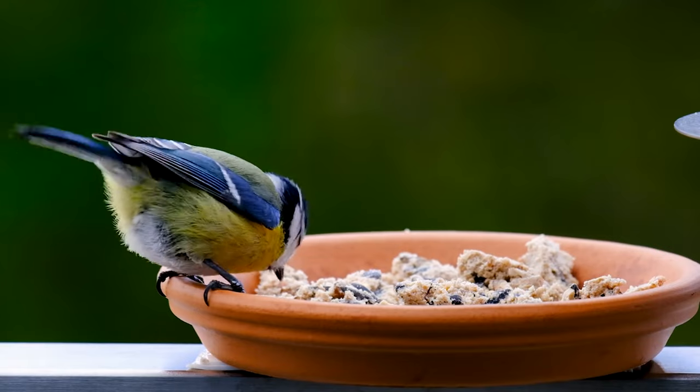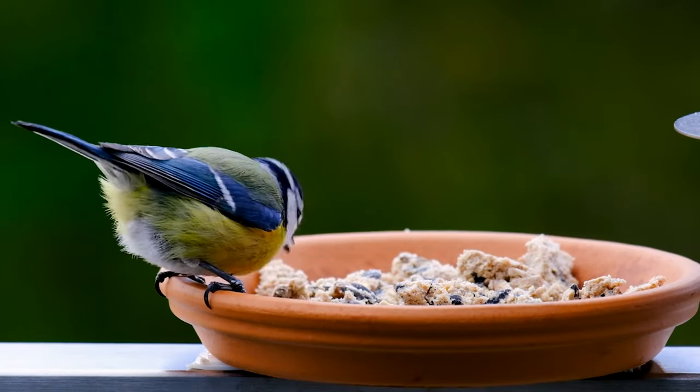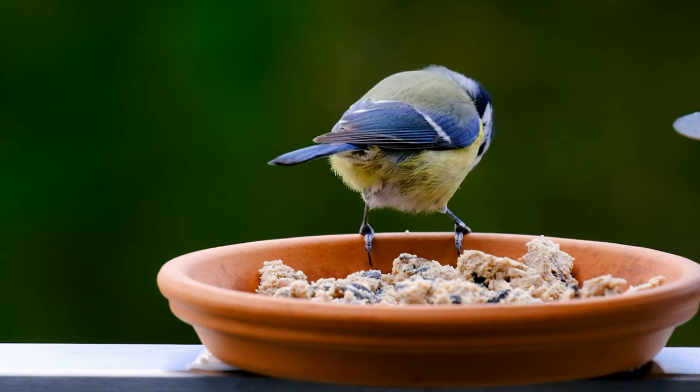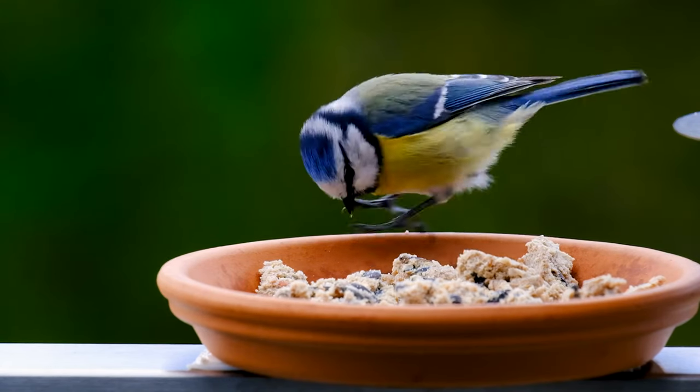Family flocks get together with other tits to look for food in the winter. Blue tits measure 12 centimeters in length, 18 centimeters in width, and weigh 11 grams.